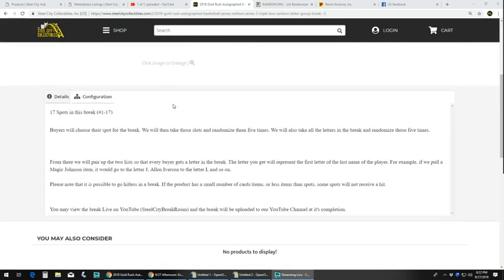So here's the rules. There's 17 spots in this break, 1 through 17. Buyers will choose their spot for the break. We will take those slots and randomize them 5 times. We will also take all the letters in the break and randomize those 5 times. From there, we will pair up the two lists so that every buyer gets a letter in the break. The letter you get will represent the first letter of the last name of the player. For example, if we pull a Magic Johnson, it would go to the letter J. Allen Iverson to the letter I, and so on. Please note that it is possible to go hitless in the break due to the small number.